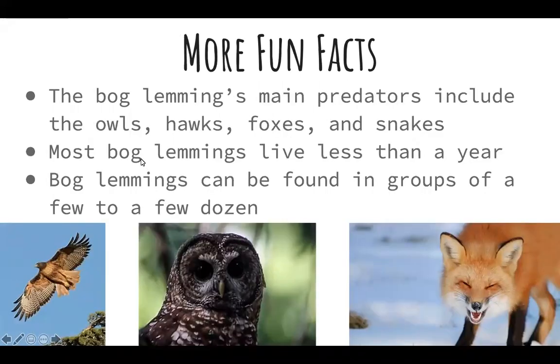A few more fun facts: the bog lemming's main predators include owls, hawks, foxes, and snakes that inhabit its habitat. Most bog lemmings live less than a year, so a very short life. Bog lemmings can be found in groups of a few to a few dozen, and they live in those underground nests. That is all about the bog lemming.